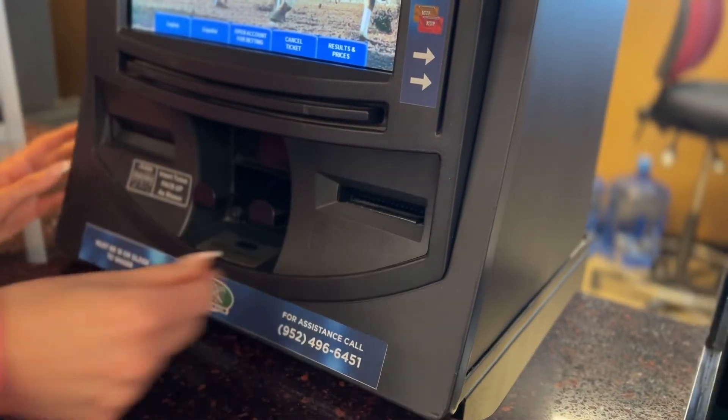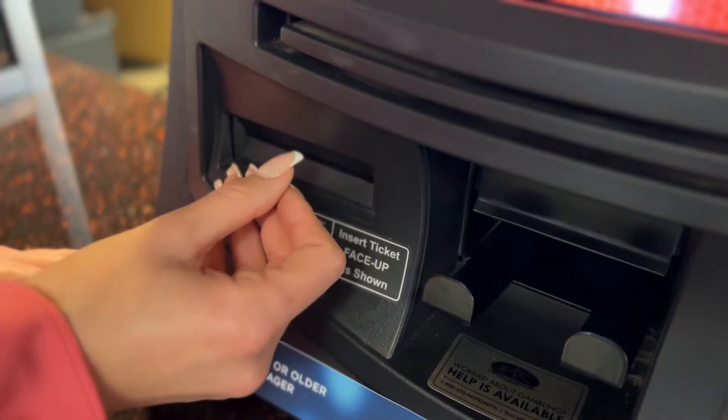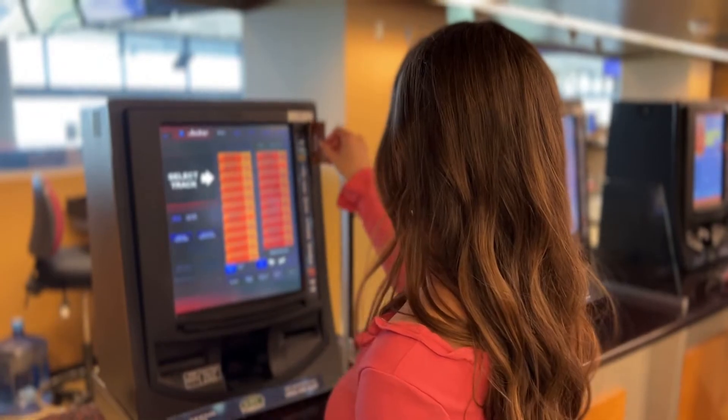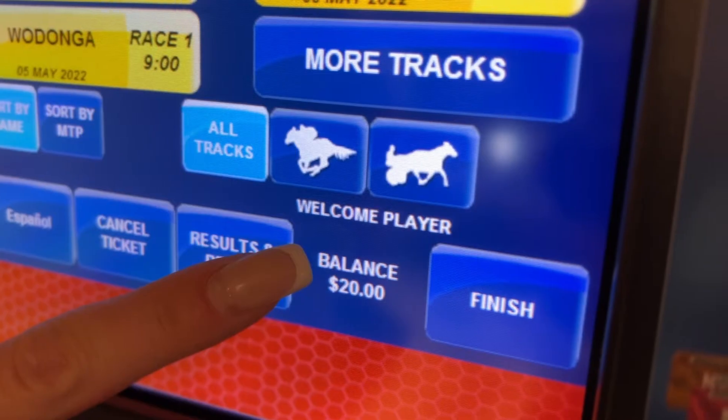Insert your cash here, or a voucher or winning ticket face-up here. If you have an MVP rewards player card, swipe it here and you'll see this message indicating you are earning valuable points with each bet.